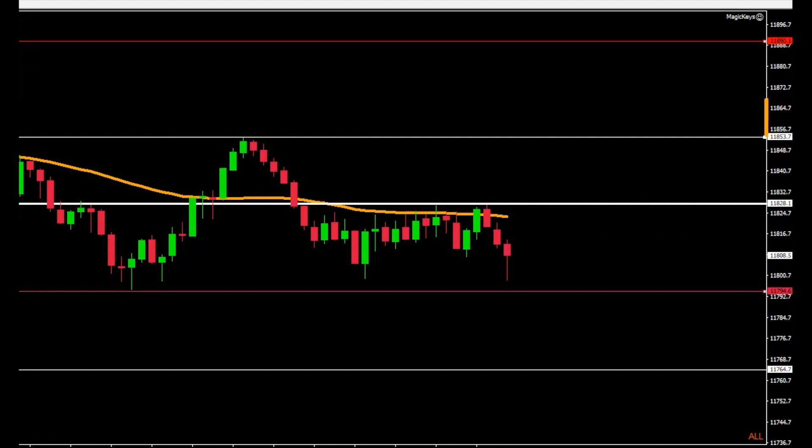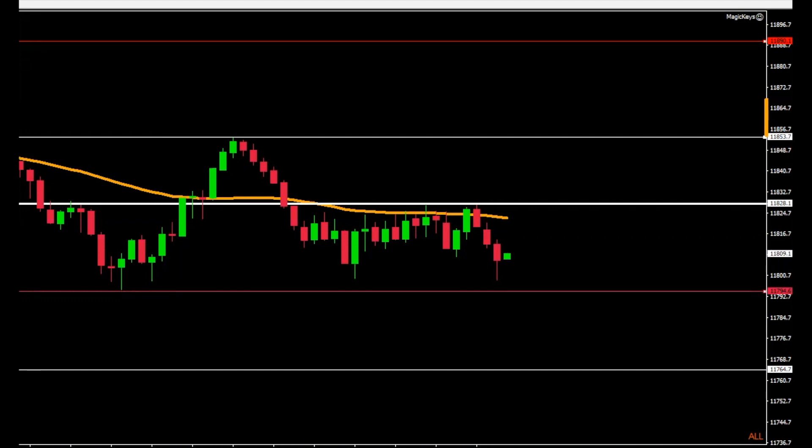And this is the NASDAQ. We have the high of the low on the top red line, low of the day on the lower red line. And then we have the consolidation of the five minute.